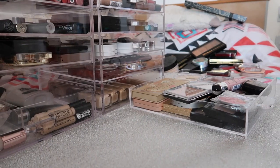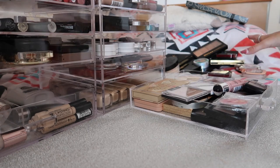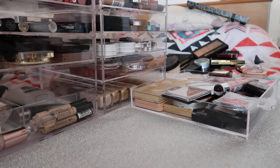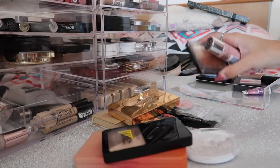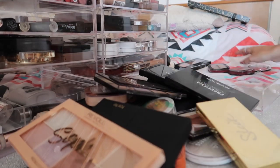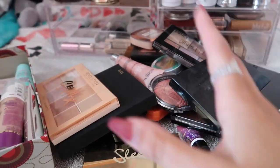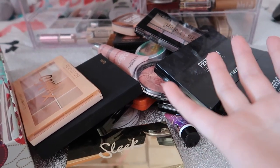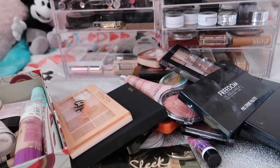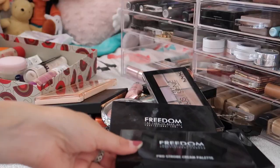The next drawer is all my contour products and highlighting products - I have a few in another section too, so I'll put them all together. This is the biggest pile of products I'm going to have - I just have a bit of an addiction to contour and highlight. I don't even know where to begin, it's going to be so difficult. Let's just get started.